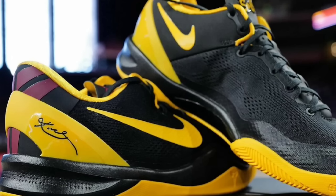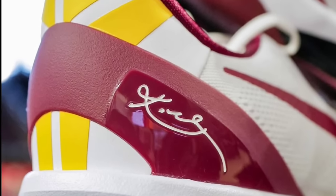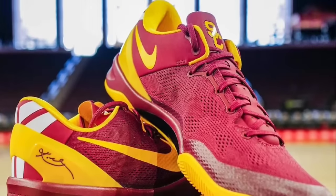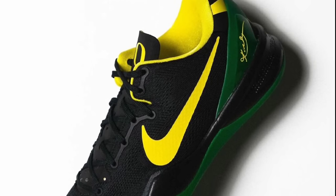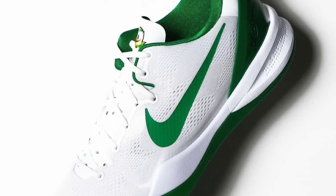Next, the USC colorway — there are actually three of them: the black one, which is pretty unique; the white one, which is solid; and the maroon base with yellow accents, which is clean as well. I think the maroon and the black might be my favorites. Ranking the college PEs, USC might be my third favorite — behind Duke, UConn, and a couple of the Oregon colorways.